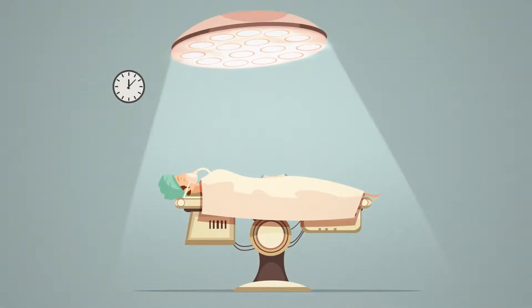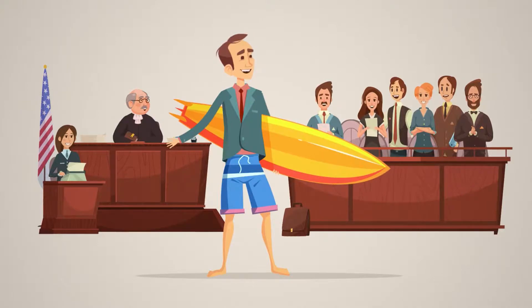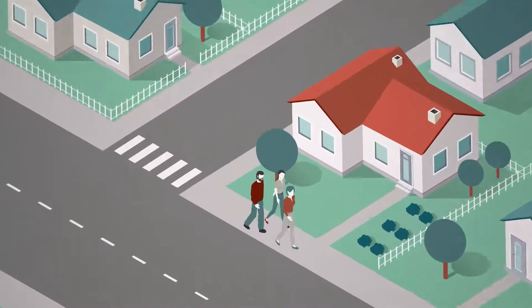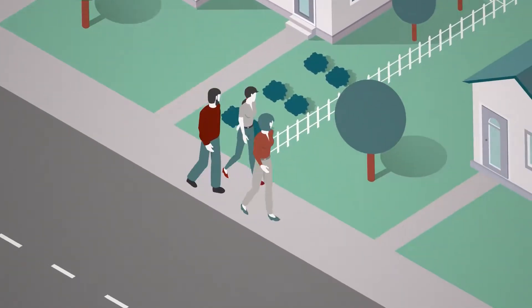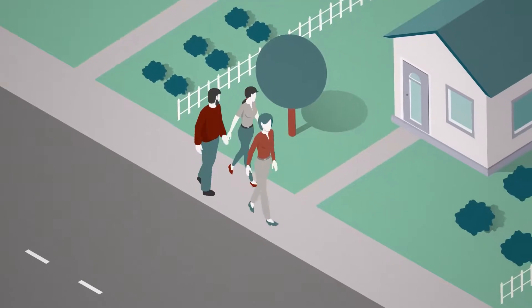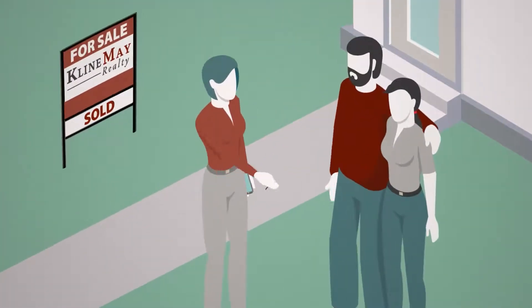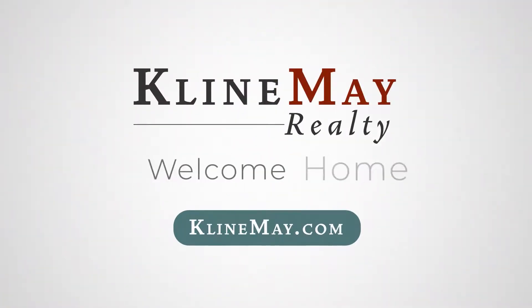You wouldn't want a part-time surgeon. You wouldn't want a part-time lawyer. So why hire a part-time real estate agent? Our agents are here with you every step of the way. We are full-time — here to answer your questions and to help keep you on track. We believe that the more informed you are, the easier your journey will be. Real estate is all we do. Klein May Realty. Welcome home.